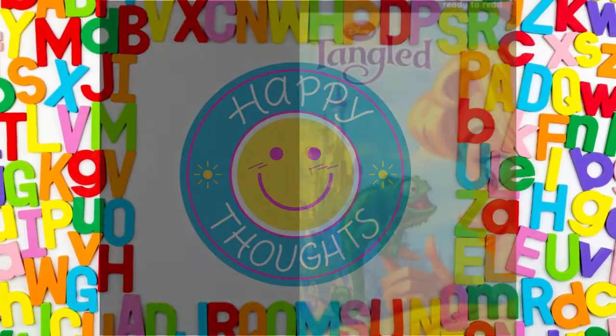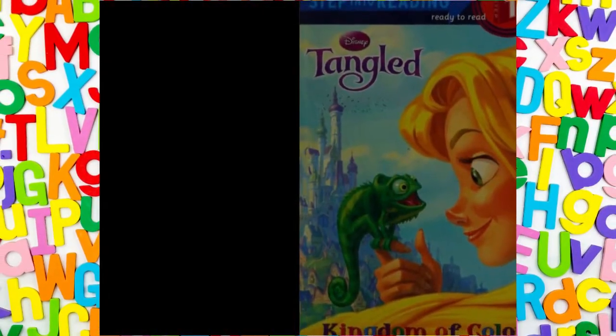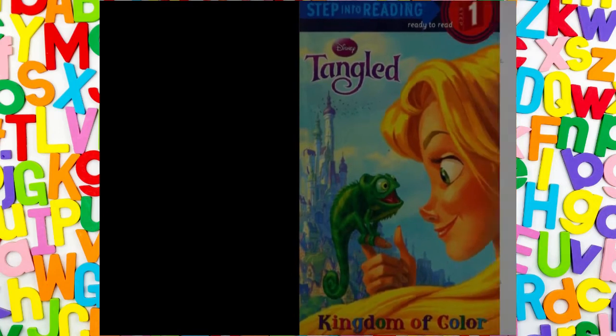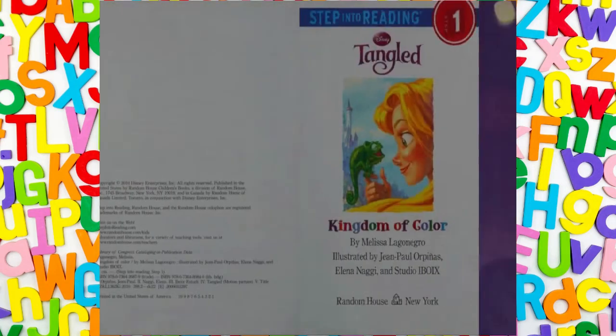Hello, my lovely listeners. Welcome to Dixie Storytime World. Let's step into reading with Disney's Tangled: Kingdom of Colour.